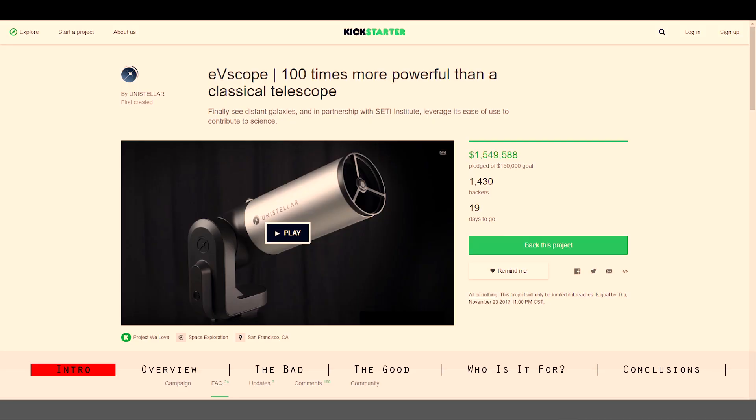Hey everybody, today I want to talk about a new product that just got kick-started earlier this year and so far has already raised 1.5 million dollars. It's the Unistellar EVscope Telescope and it promises to revolutionize astrophotography, astroimaging, or observation.